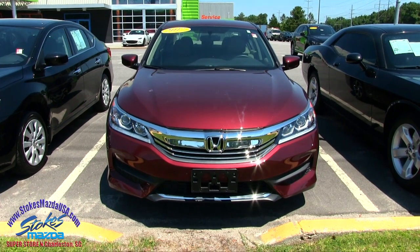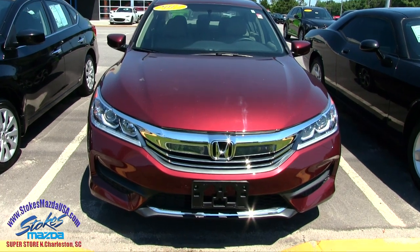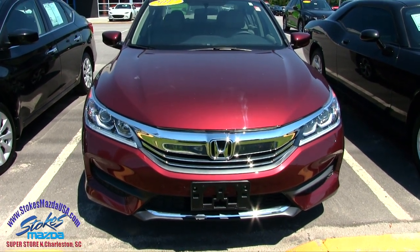If I see any major dents, dings, or scratches, I will point them out to you on camera. This is a pre-owned vehicle with just around 4,000 miles on this 2017 Accord LX.